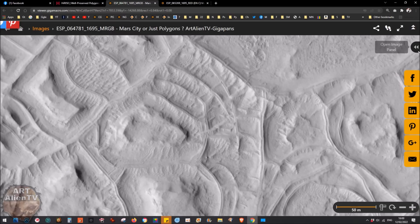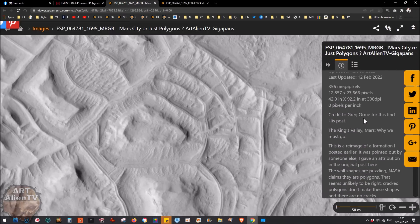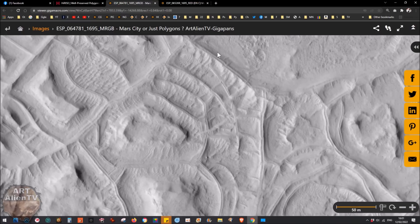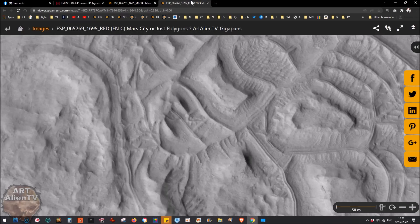I've put the full article on here written by Greg Oram - 'King's Valley on Mars: Why We Must Go.' I'm not going to read it all now, but I'll put a clip of it in the video so you can read it later and pause at your own speed. Follow the links below to these Gigapans - they'll be near the top of the description.